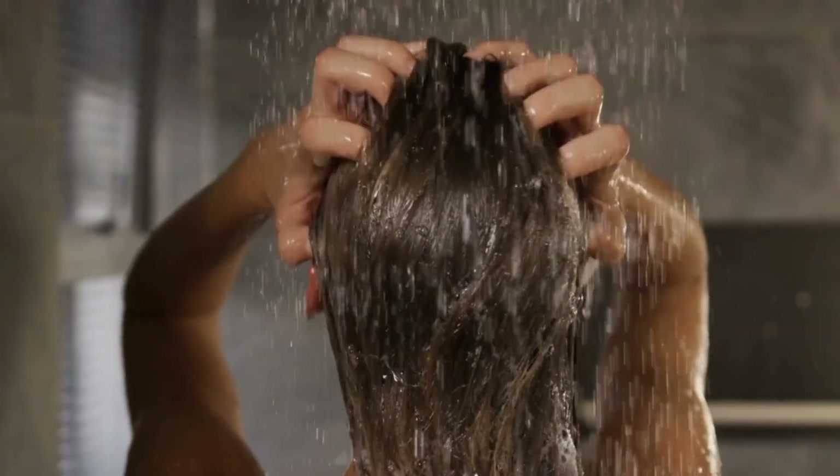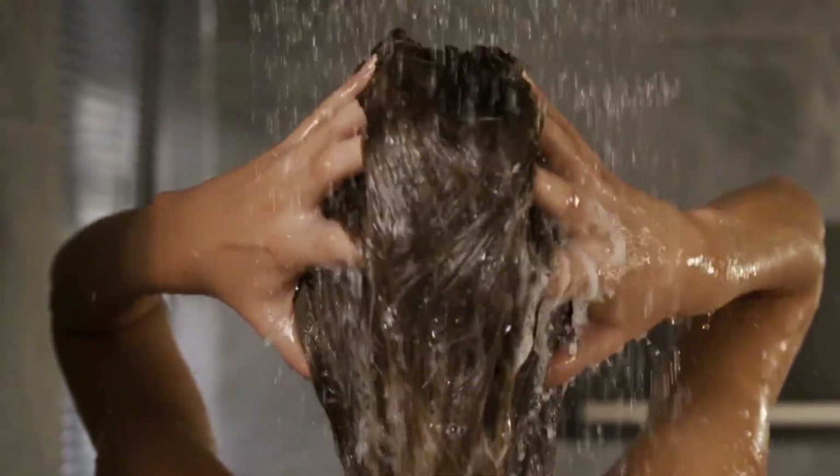Andrew Huberman, a neuroscientist at Stanford, explains that even 60 seconds of cold exposure — like ending your shower cold — can activate your brown fat and raise your metabolic rate for hours after that. So if you want an extra metabolic boost, try ending your shower with 30 to 60 seconds of cold water. And if you're feeling ambitious, get an ice bath. It may sound extreme, but there's actual research behind this, and cold exposure has some really cool cognitive and mental health benefits too.